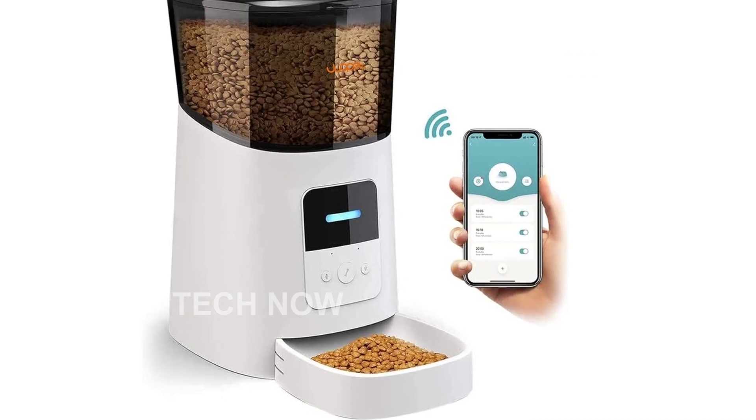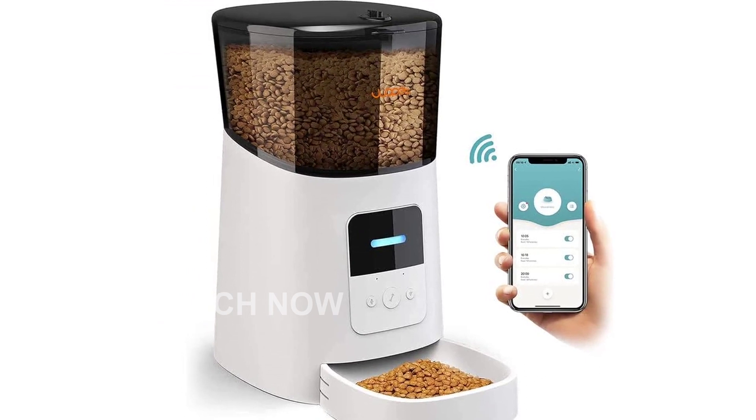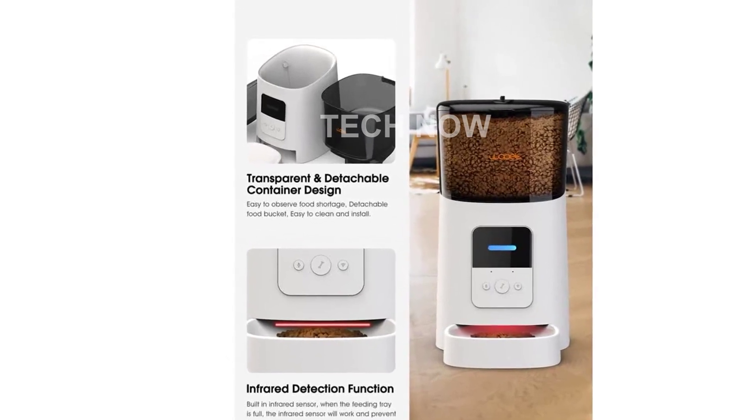The Wopet 6L Automatic Cat Food Dispenser is a convenient and efficient solution for feeding your pets. With its innovative features and smart technology, it ensures that your furry friends are well-fed and happy even when you're not around.